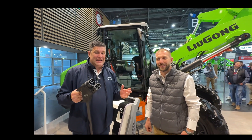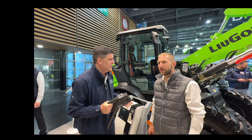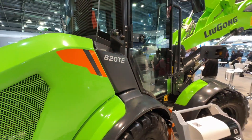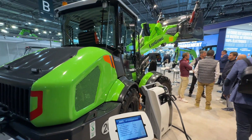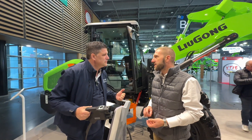Hi, I'm Peter Hannock here at Intermat in the Louis Gong Green stand. Oliver Keats is with me and we're talking green power and low carbon here at Intermat. Oliver, I haven't seen this one before — here it is, it's the 820. What's the spec, what's it all about?